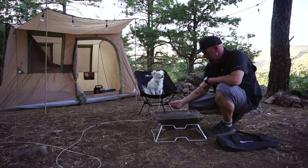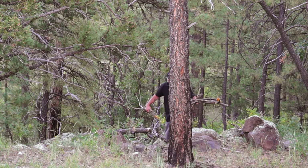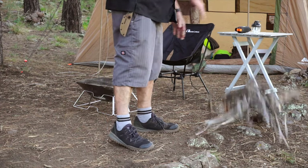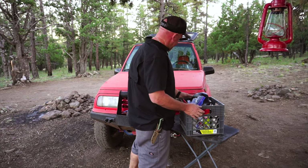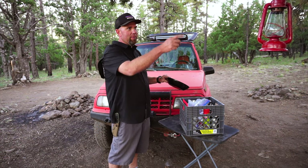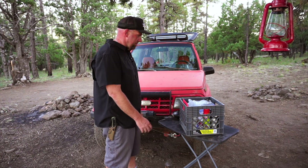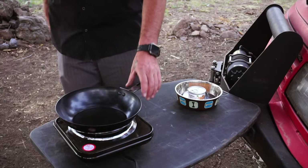I'm gonna have to go find some firewood. I'll use this area as my kitchen so I can use it as a countertop, and I've got my lantern up here for some light. I'm starving and can't wait for dinner, but I'm gonna get everything done first before I actually start cooking.